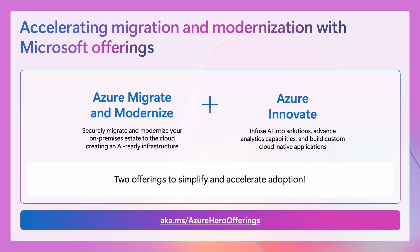Our key offerings — Azure Migrate and Modernize and Azure Renovate — are designed to simplify and accelerate your entire journey, no matter the scenario or project size. Azure Migrate and Modernize helps you build an AI-ready infrastructure by securely migrating and modernizing your existing apps, networks, databases, and infrastructure to Azure. Azure Renovate enables AI-led transformation with comprehensive support, tools, and expert guidance to accelerate your implementation of AI, analytics, and application development projects.